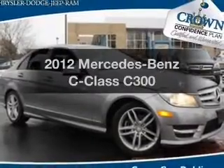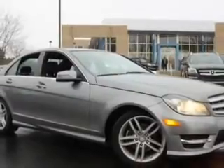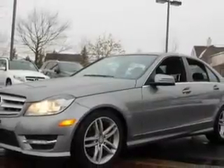Check out this 2012 Mercedes-Benz C-Class. Travel the roads in style and comfort in this great vehicle. With a reliable six-cylinder engine, the powertrain includes all-wheel drive, driven by an automatic transmission.